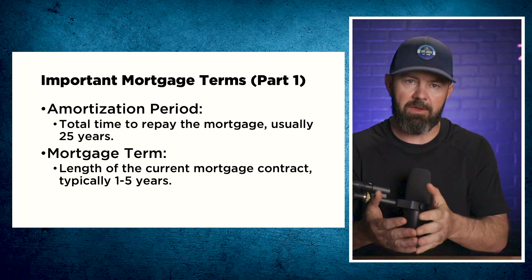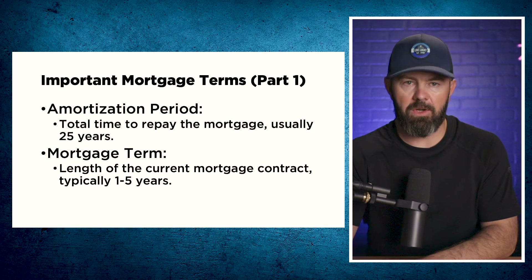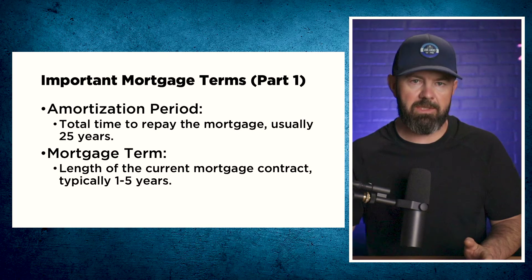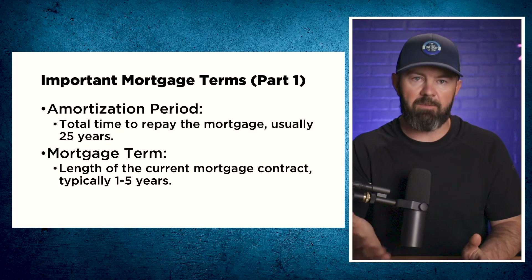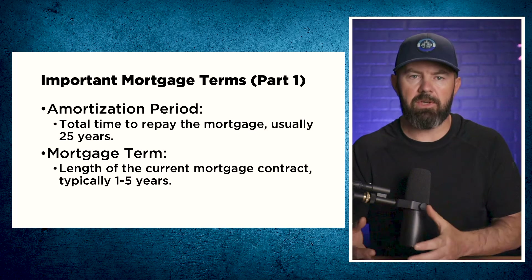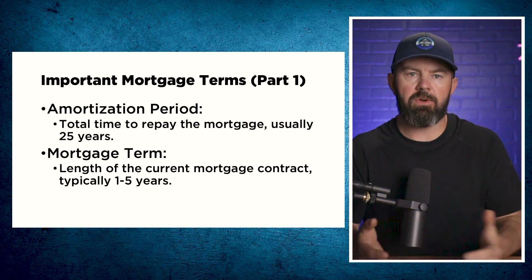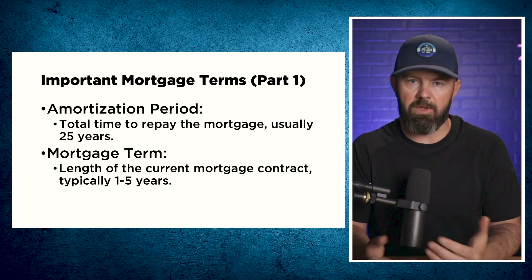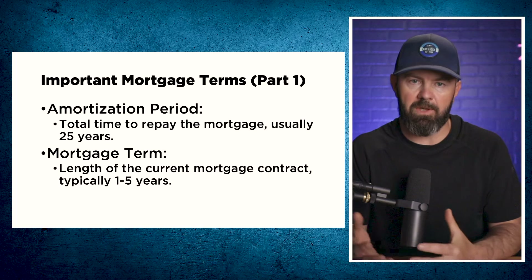The amortization is the amount of time your payments are spread over. The term — which is often confused with amortization — is the length of time on your contract. Terms are typically between one and five years, although there are sometimes 10-year deals that make sense, with five being the most common. Shorter terms are less expensive; longer terms are more expensive. The good rule of thumb is always take the term with the lowest rate at the time you get the mortgage — statistically speaking, that is what will save you the most money.